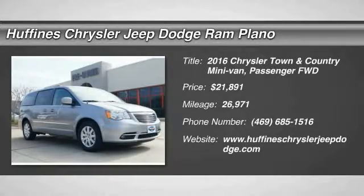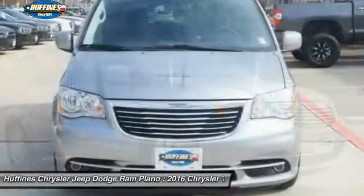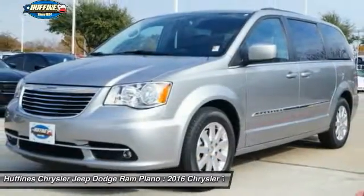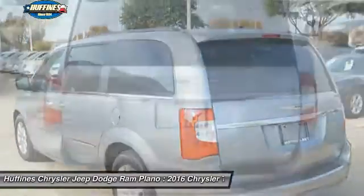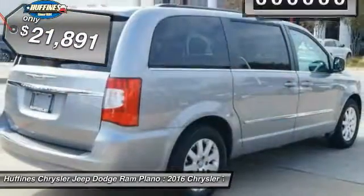The 2016 Chrysler Town & Country. The Town & Country's V6 engine provides plenty of power while still providing the fuel efficiency you look for in a vehicle. Tow up to 3,600 pounds when your Town & Country is equipped with the towing prep package. Seat seven comfortably and choose from stow-and-go seating or the innovative swivel-and-go seating. And it is priced below $25,000.